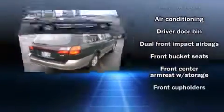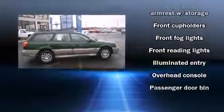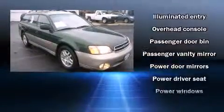Subaru infused the interior with top-shelf amenities such as one-touch window functionality, front fog lights, remote keyless entry, a roof rack, and much more.